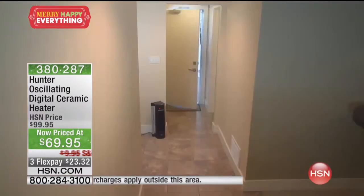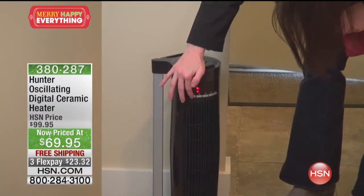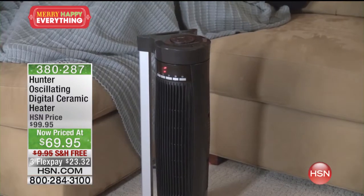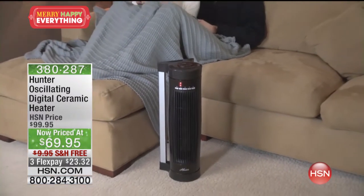First off, this is ceramic heat, which means it's more energy efficient than the coil heating units you may have seen or already own. Normally you think when you turn a heater on, your bill's going to go up — but with ceramic, you've got something more energy efficient.